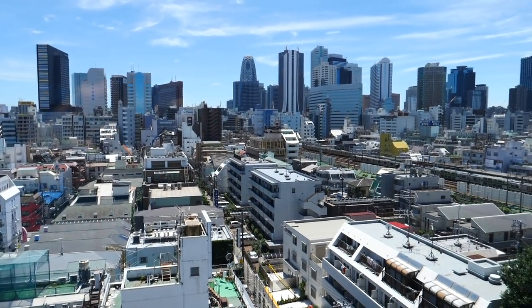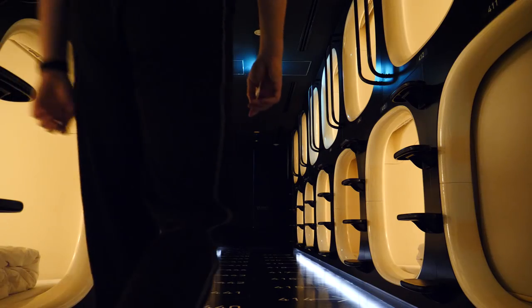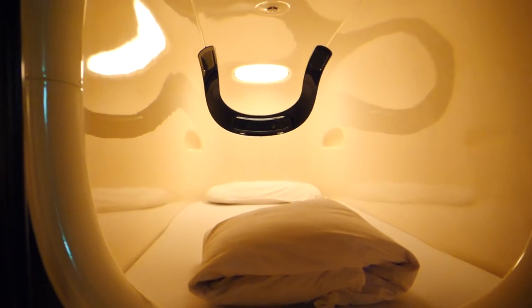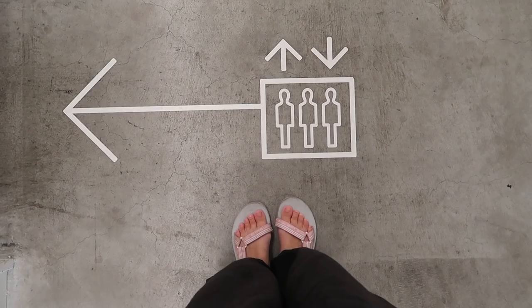One of our bucket list items in Japan was to spend the night in a capsule hotel. So before leaving Tokyo, we booked a night at Nine Hours, a futuristic capsule hotel that pretty much looks like a spaceship. This pod hotel is located by Shin-Okubo station, right in the heart of Korea Town, and in this video we're going to share the whole experience with you guys.